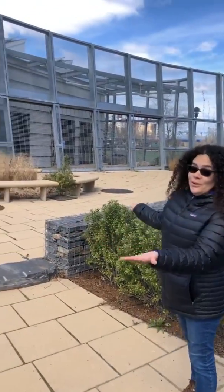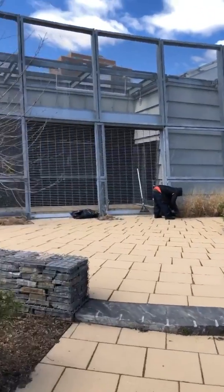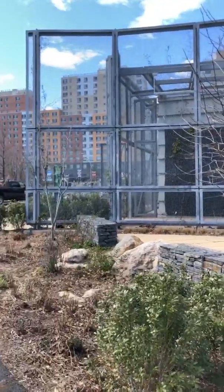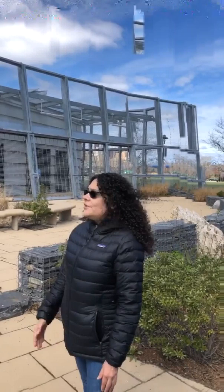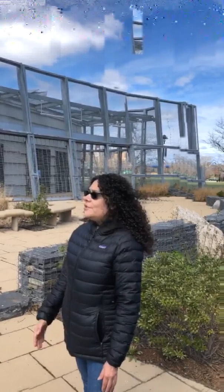We are so very happy to finally be able to show you the Bronx River House, the new headquarters of the Bronx River Alliance. Currently we have staff slowly moving in, and once everything returns to normal we'll be hosting events here. A special shout out to our park and Alliance employees — Miguel, thank you for maintaining our parks.